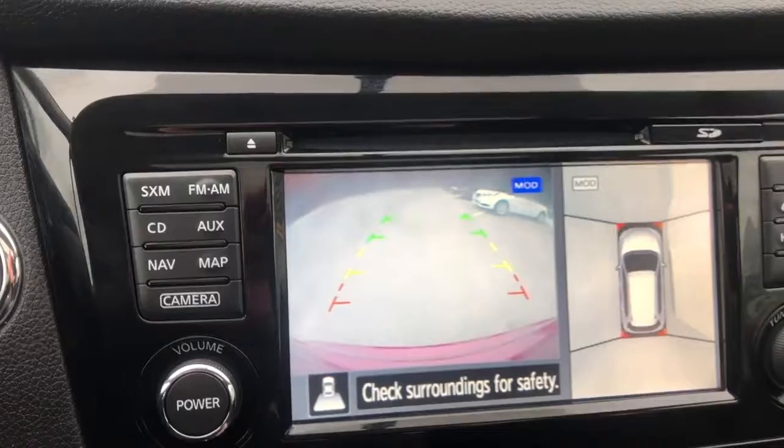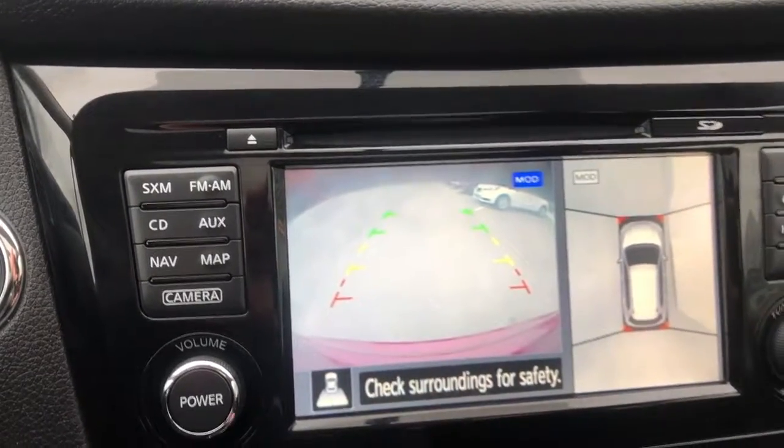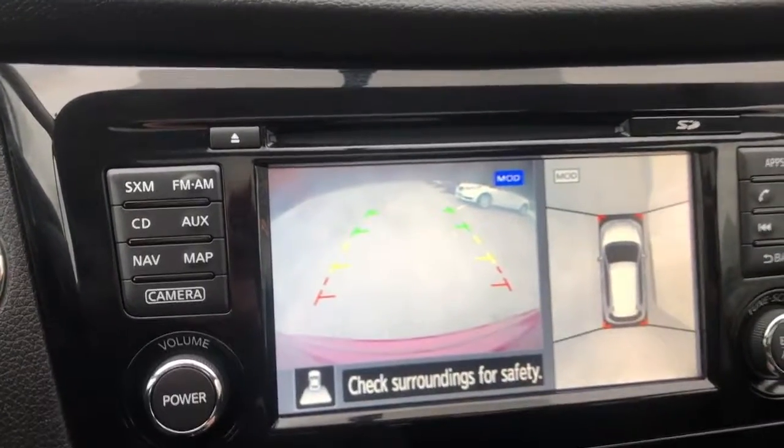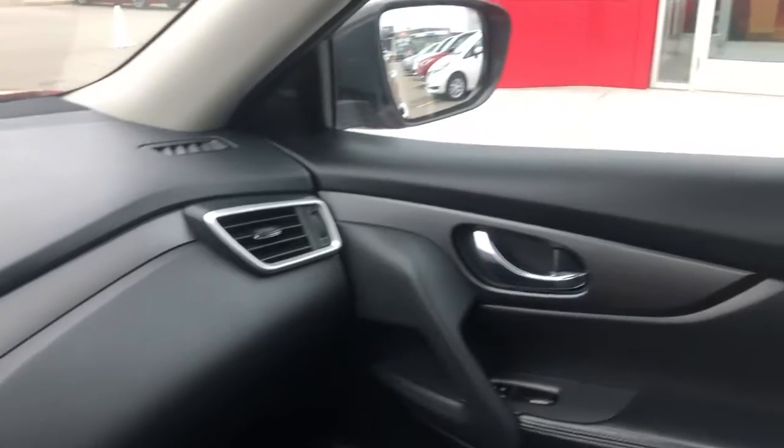Obviously, if you put it in reverse like I just did, it changes to your rear backup camera. And as you can see here, this MOD — that's your moving object detection. For this car or any other, give us a shout. It's toll free: 1-888-328-9651. Give us a shout. Cheers.